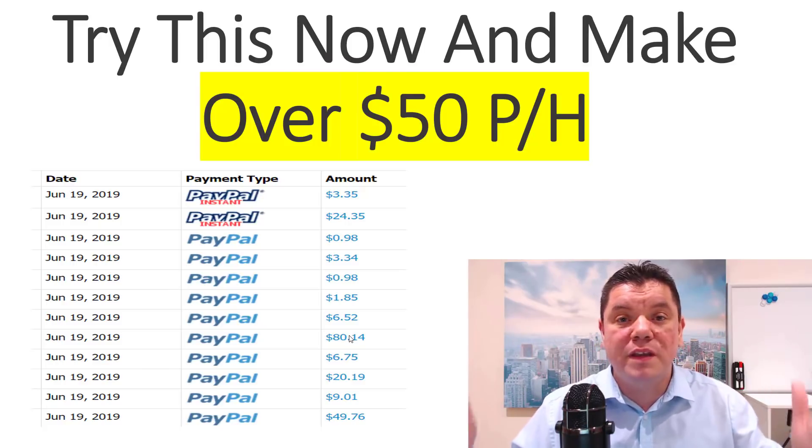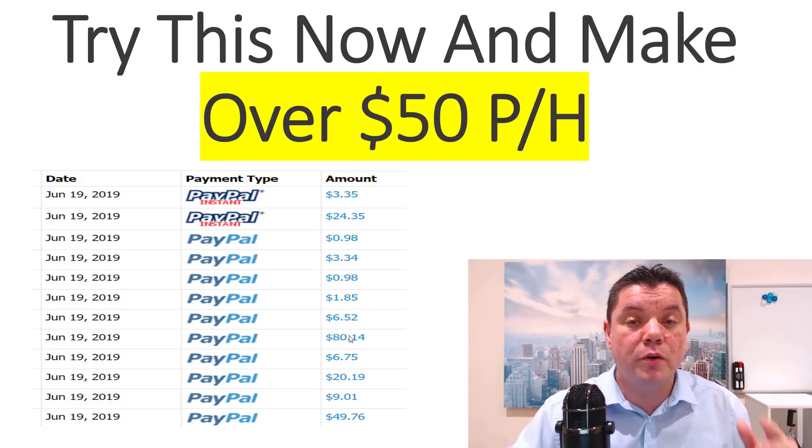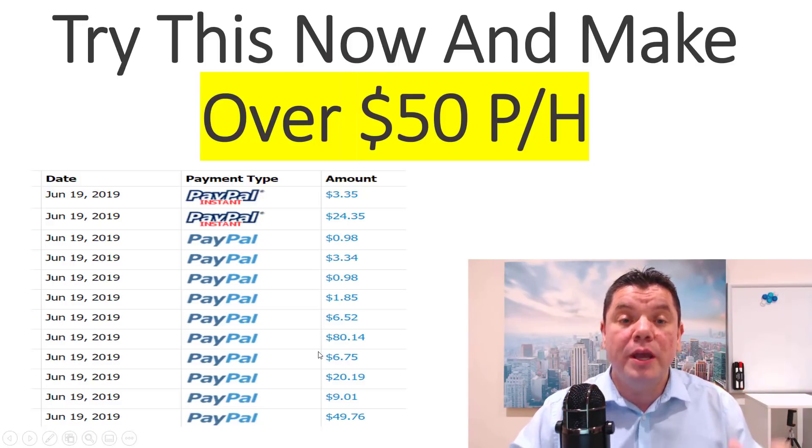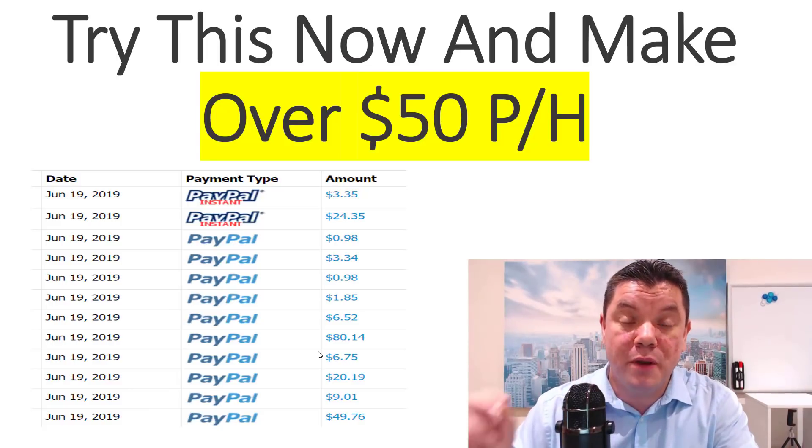Let me know where you're from, what your favorite color is, whatever you want. Post a few comments on this. If the video goes viral, you make even more money. So let's see what we need to do and how you're going to make over $50 per hour with this strategy.